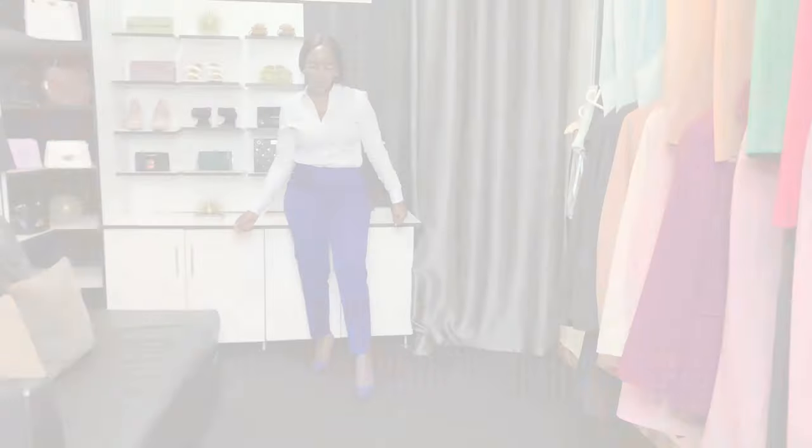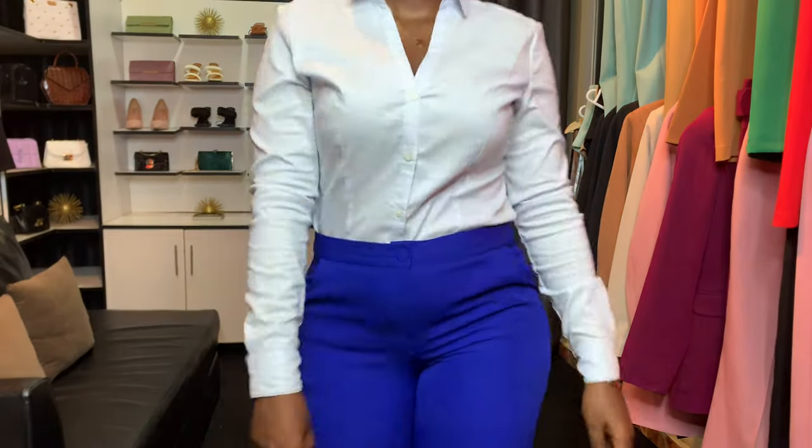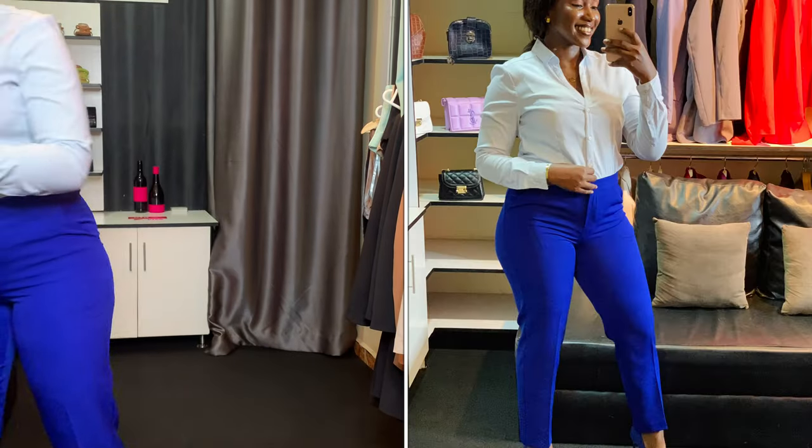Next up is this pop of blue. I love blue, and this outfit was really just simple, classy, and outstanding.